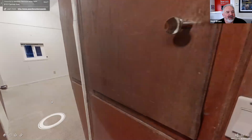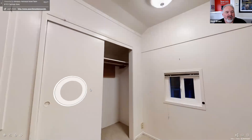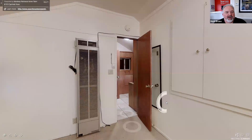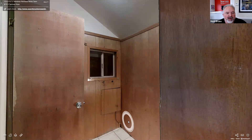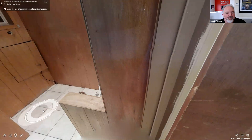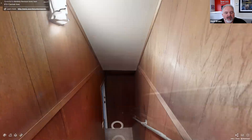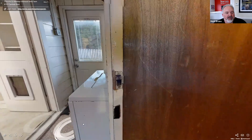Here is the main upstairs bedroom. You can see there's a wall heater up here to heat this unit. There's obviously hot and cold water there — we're not sure what it was used for. And that pretty much takes us back down to where we started.